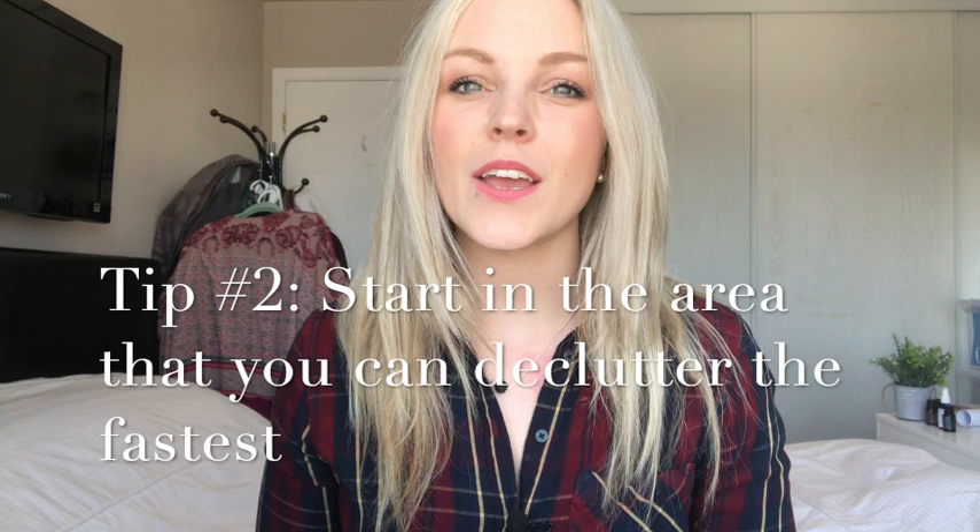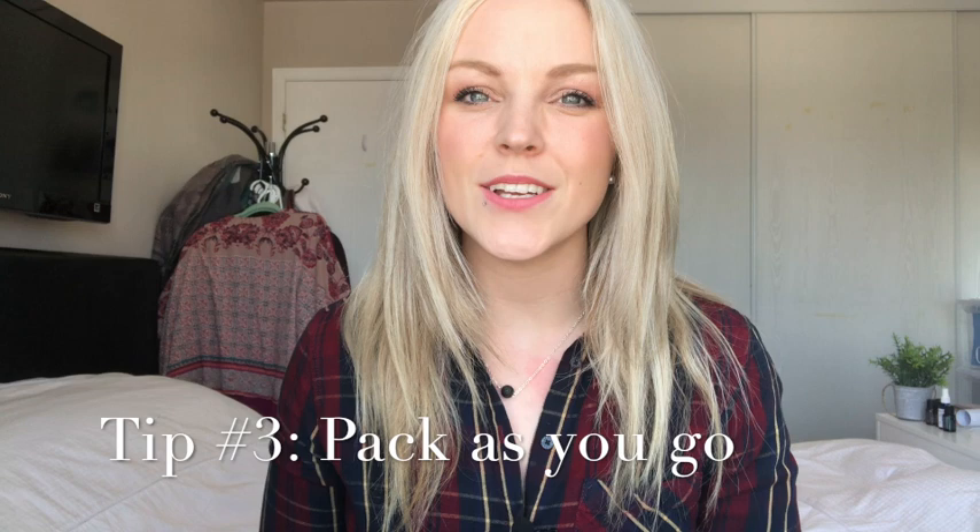Step number two is start decluttering in the area that you know you can declutter the fastest. The reason being is because you want to get this stuff out of your space as fast as you can — whether it's throwing it in the garbage, donating it, or selling it. That way you can feel like you've accomplished something and you'll have that much more extra space to work with.